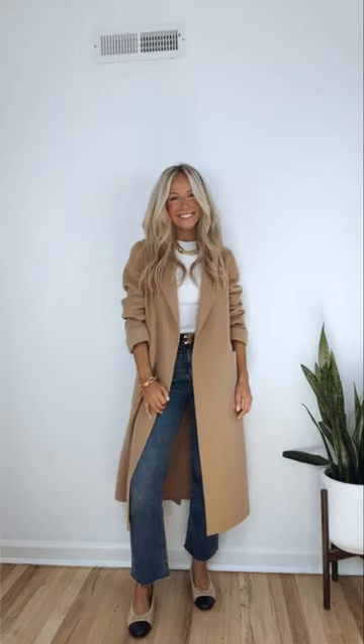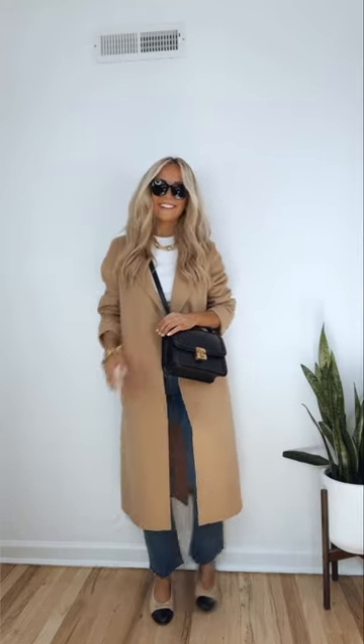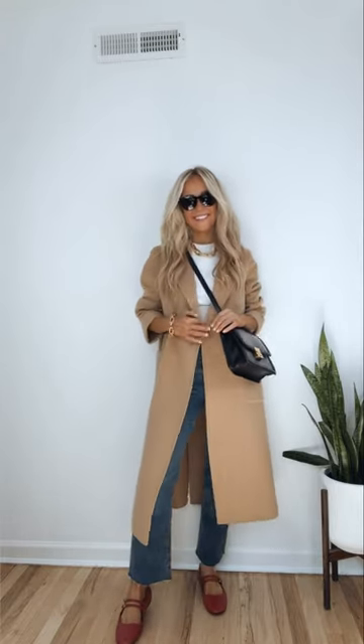Three easy tips to always looking stylish, part two. Number one: the power of accessories — shoes, jewelry, belt, bag, sunglasses. They're the little touches that make such a big difference. If you're wearing a belt, you can match the color of your belt with your shoes and bag, or try matching two out of the three to give your outfit a little more interest.